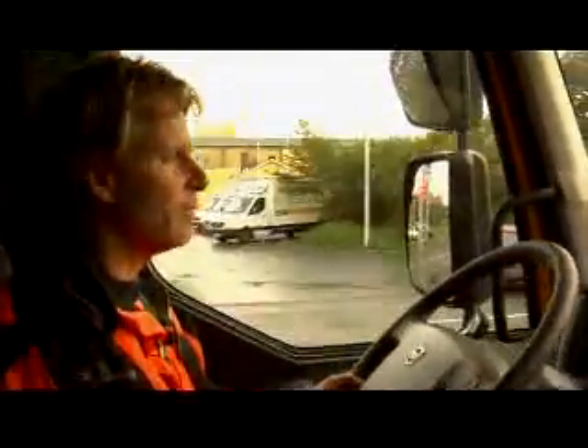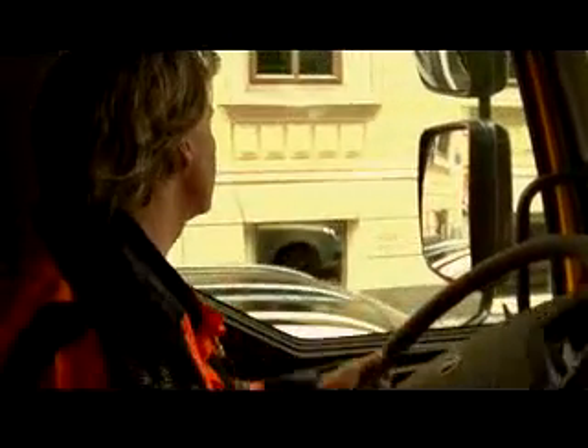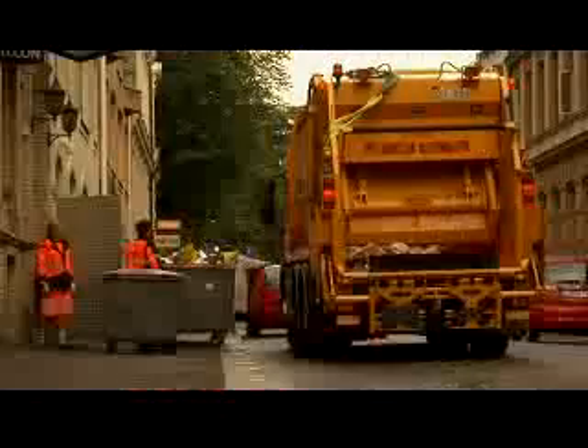He has emptied refuse bins for 20 years. Now he drives the first hybrid refuse truck in the world. Volvo's new hybrid truck combines a diesel engine with an electric motor. At low speeds and when stationary, it's the electric motor that supplies the power.